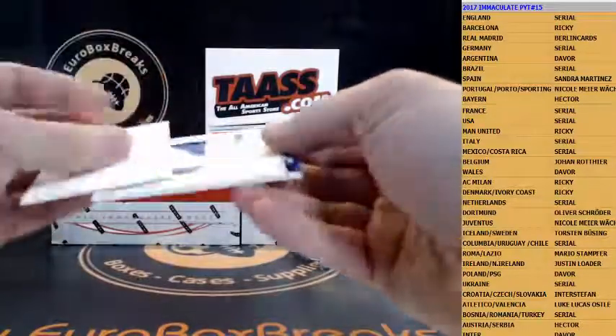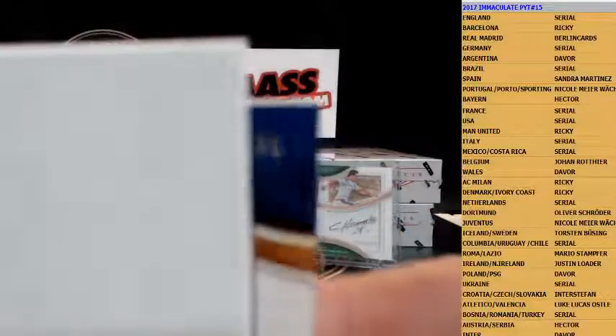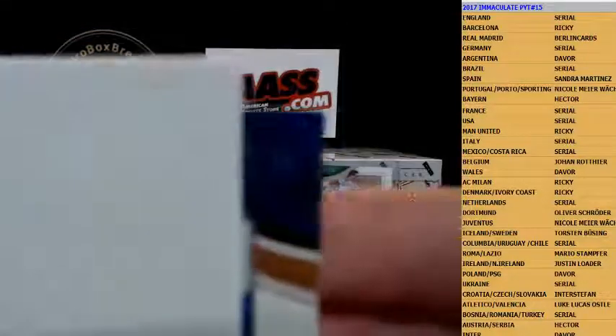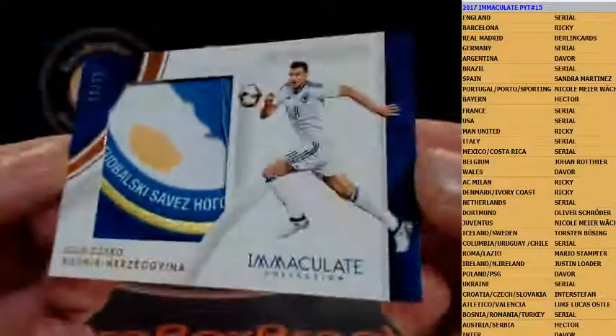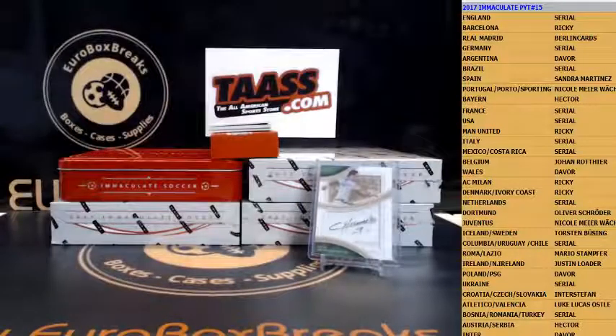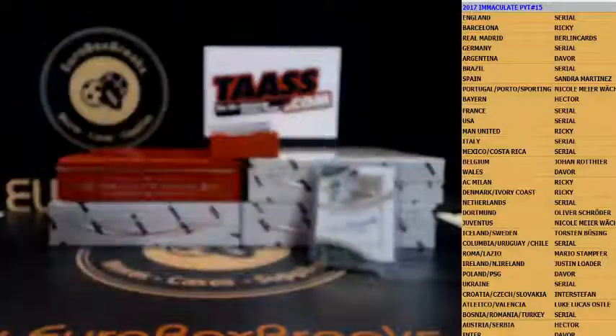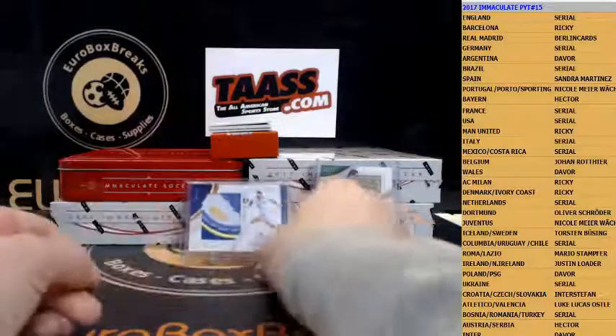Let me see what serial number it's going to. Good luck guys — it is numbered to 25, hard to see in the blue. 22 out of 25. Sorry guys — Ricky hits it! Nasty patch, absolutely nasty patch guys. Edin Dzeko — sick patch.